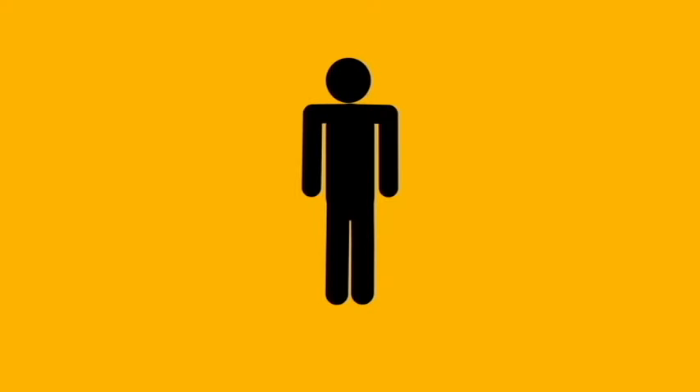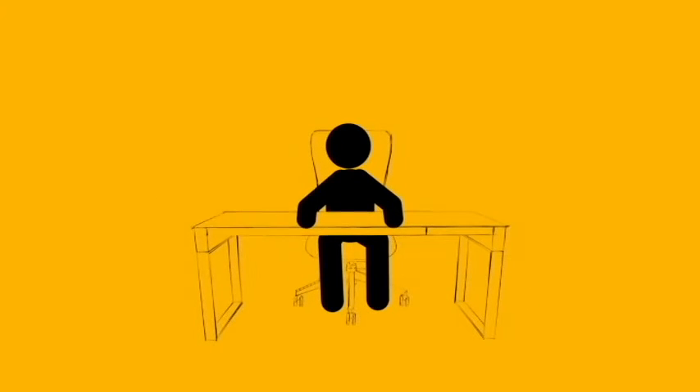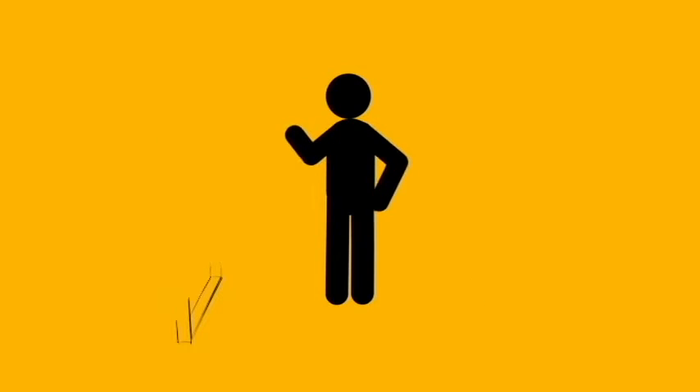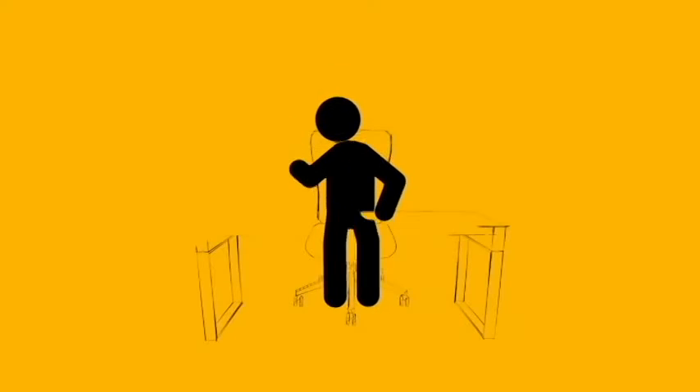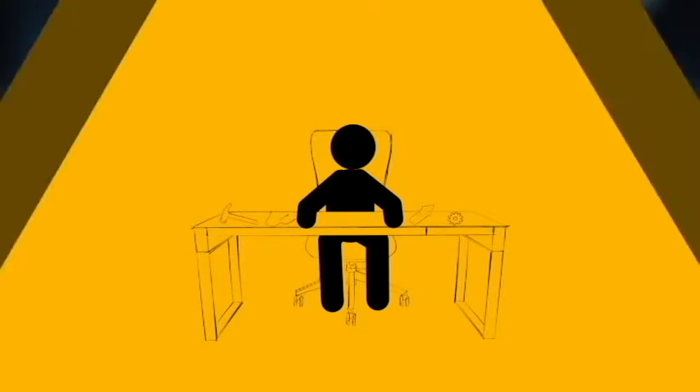When people hear ergonomics, they often think of this, but in truth, ergonomics is simply fitting the workplace to the worker, rather than the other way around. And that includes lots of workplaces: construction, manufacturing, transportation, health care. You get the idea.